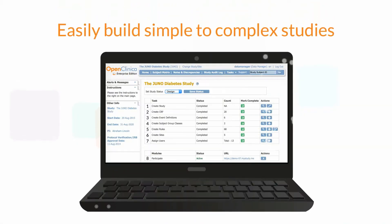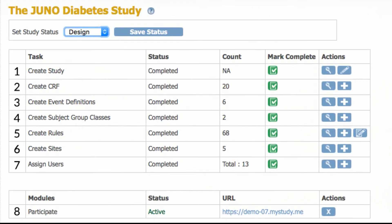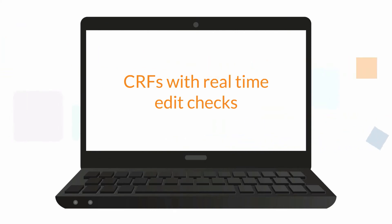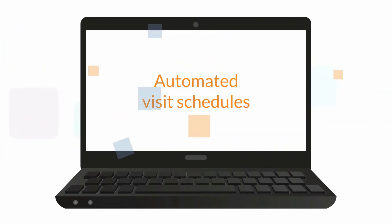It allows you to easily build simple to complex studies with unlimited patients, users and sites, CRFs with real-time edit checks, and automated visit schedules.